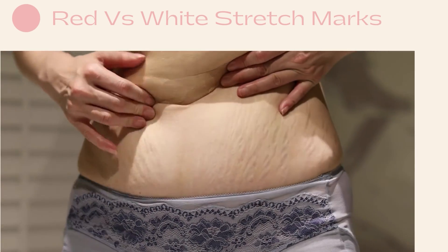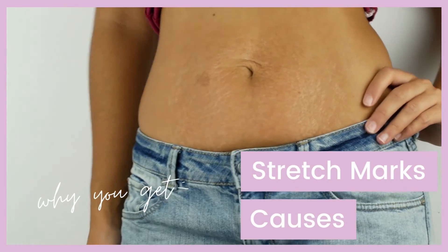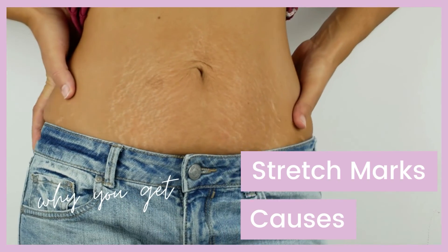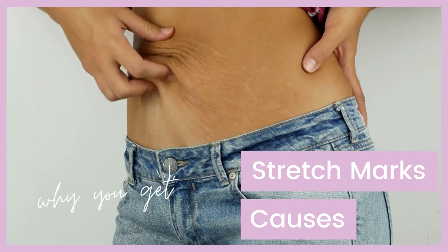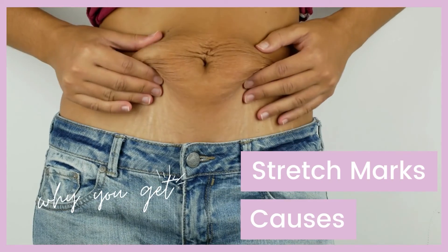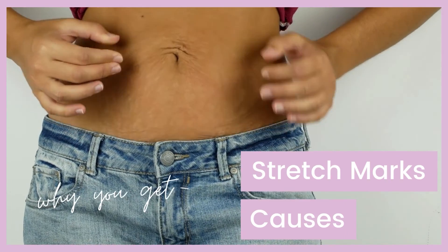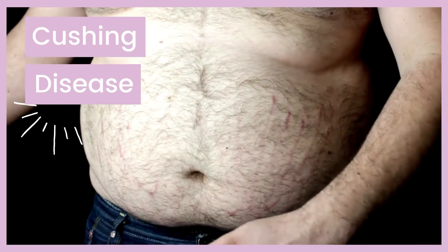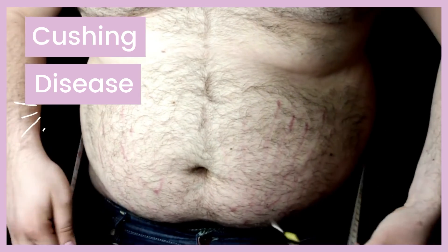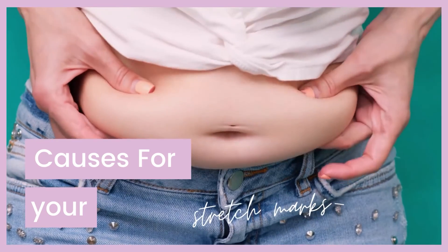Many causes can contribute to the formation of stretch marks. It can be normal growth-associated, commonly during adolescence, or associated with rapid increase in body build. One of the most common causes is excess steroid hormones, which are a common feature of Cushing's disease and local or systemic steroid therapy. Cushing's syndrome presents with high blood pressure, diabetes mellitus, and obesity.